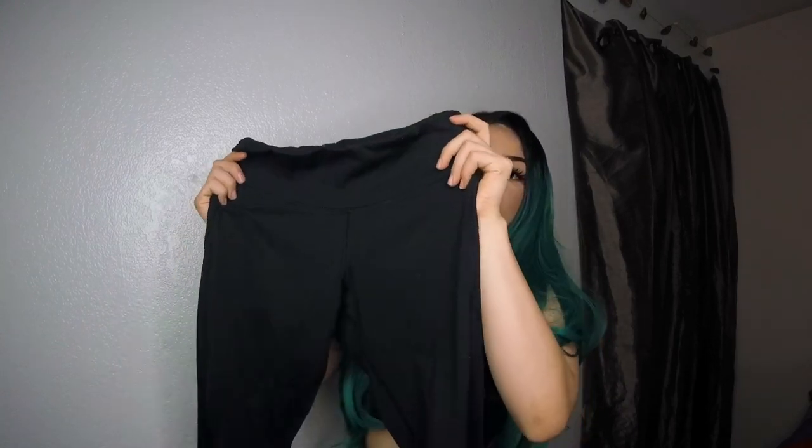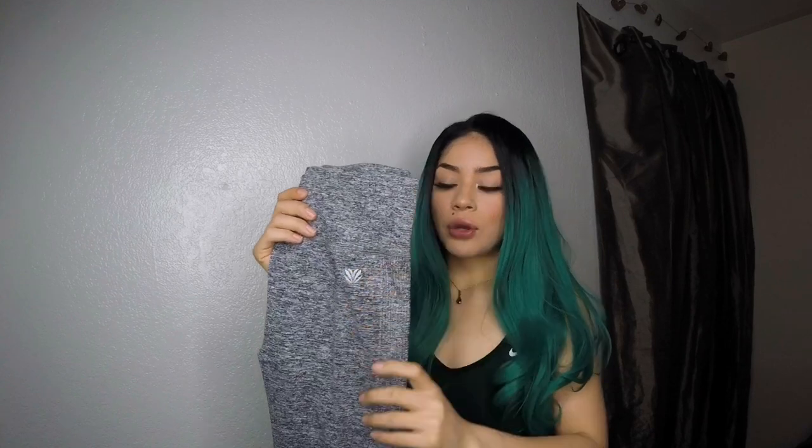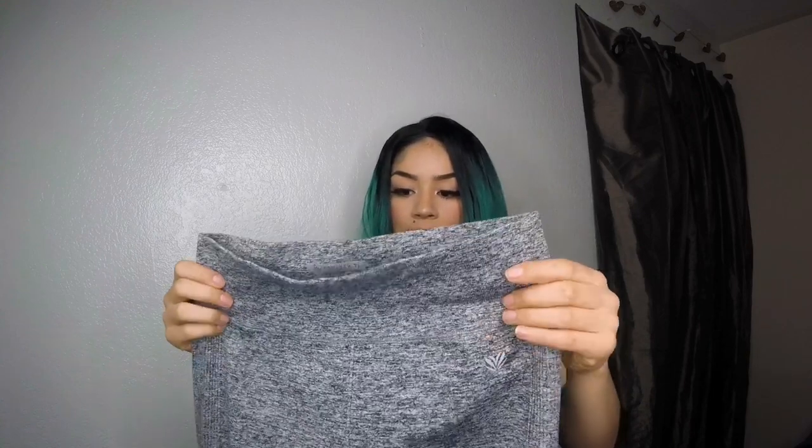I'm excited about these pants because they're finally not from Forever 21 — they're from Target! They're black capris with little mesh details at the bottom, super cute, and definitely squat-proof. I also love these Forever 21 leggings with the active logo and detail accents; they're full-length and high-waisted, which I love — though all my leggings are high-waisted.